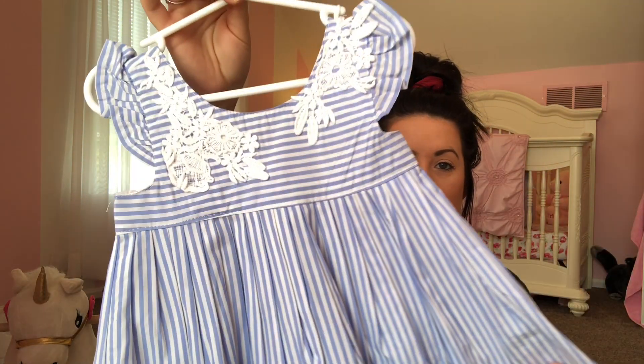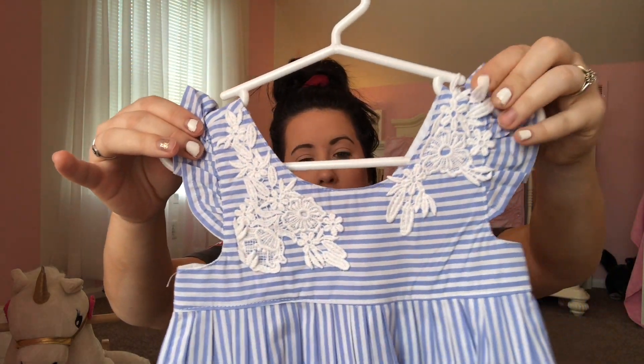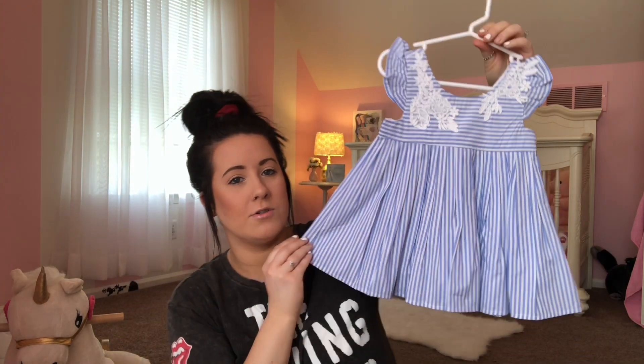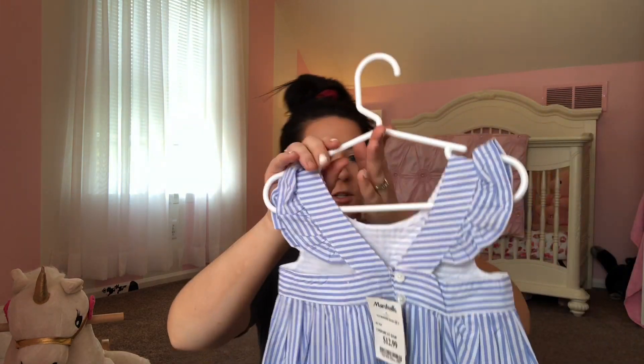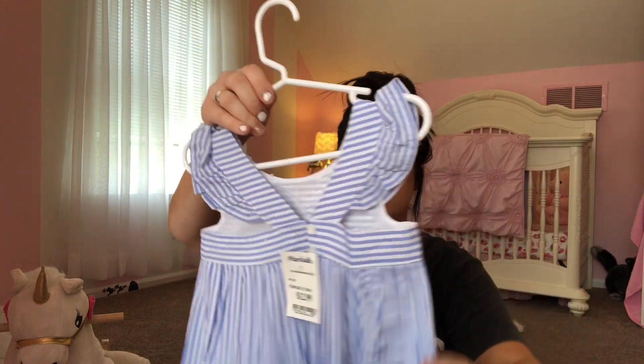The next one is this really pretty dress. I love this dress — I think it is so cute. It actually comes with little leggings, so it's kind of like a dress-pant outfit. This is from Marshalls. It is so pretty and so dainty. I can't wait for her to wear this. The back is just so cute — she looks like a doll in it.